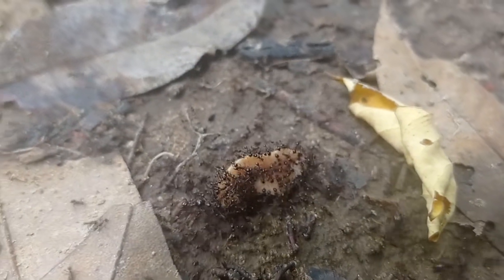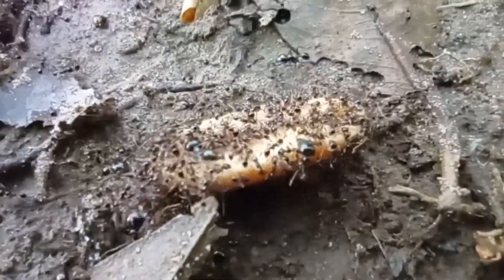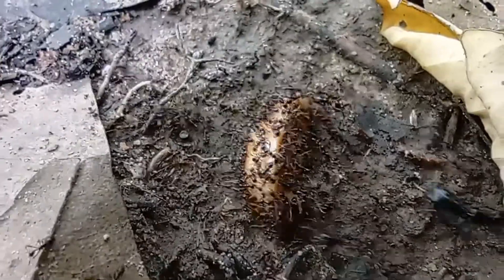They are very aggressive, and if you put your hand near them, they will likely bite it. They also eat all the bugs that are near them. Like and subscribe!